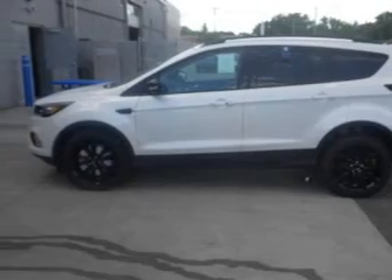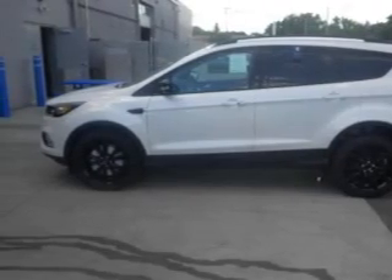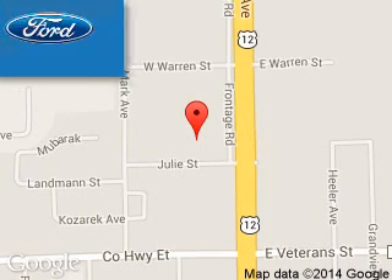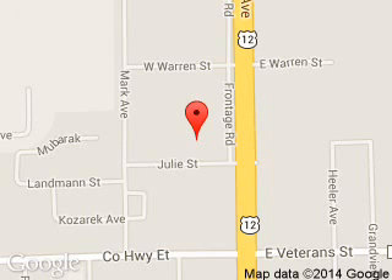Great quality at a great price. Call or click to contact us today. Renegade Ford Lincoln is dedicated to doing everything possible to ensure that the experience you have selecting your next vehicle is a pleasant one. We are located at 1200 North Superior Avenue, Tomah, Wisconsin, 54660.